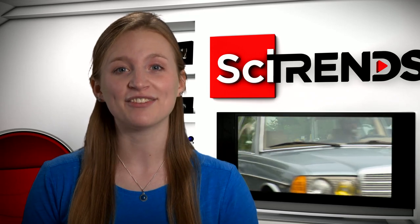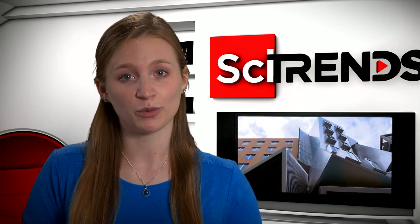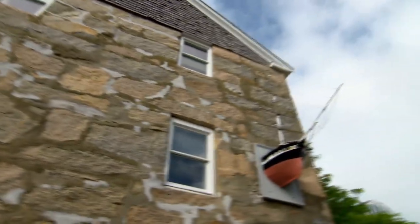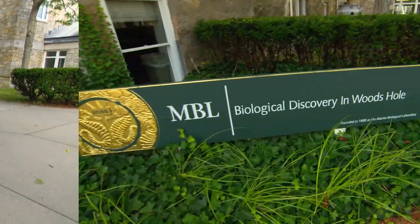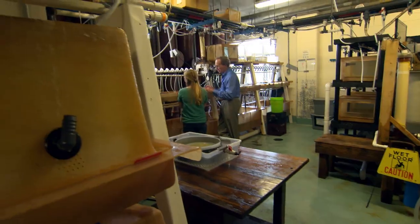They're working on ways to conceal people, vehicles, and even entire buildings, and they're getting their inspiration from an unusual place — the bottom of the ocean. Woods Hole, Massachusetts is home to the Marine Biological Laboratory. Here, for more than a century, scientists have been doing cutting-edge research on marine life.